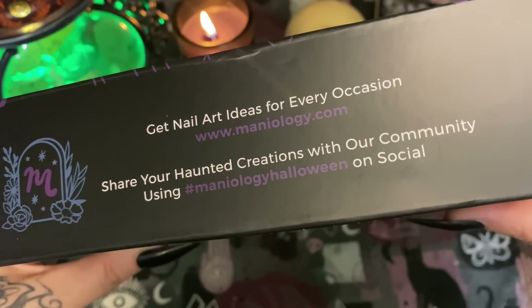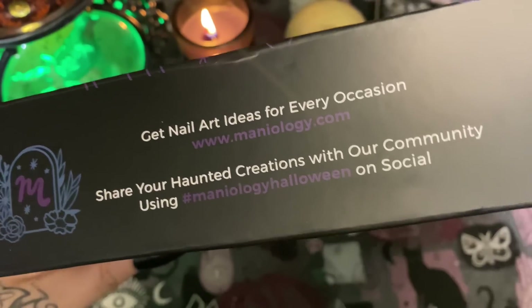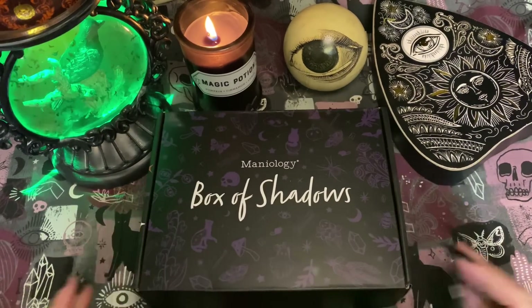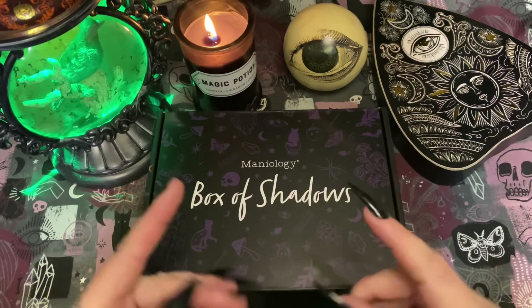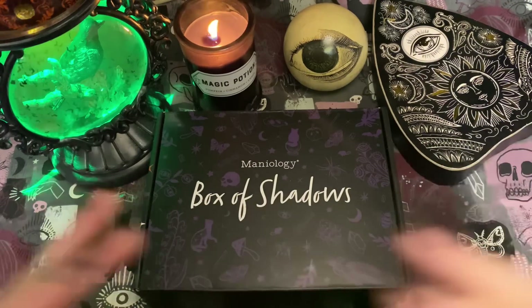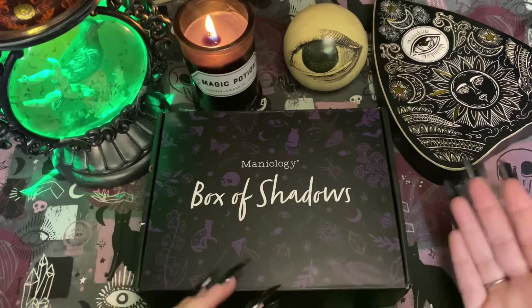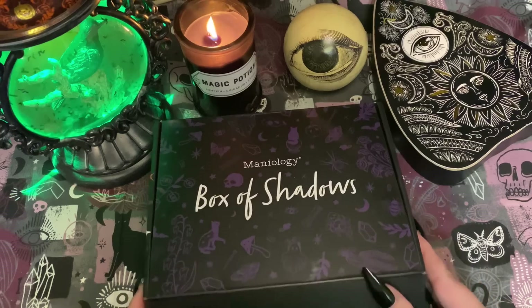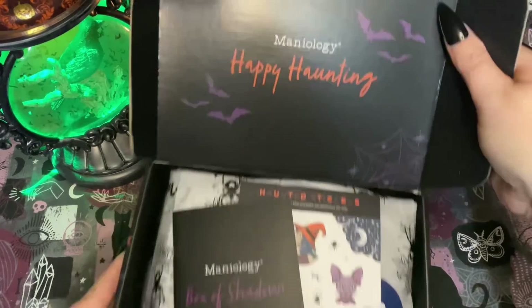If you are using social media of any sort, please use the hashtag #ManiologyHalloween. If you would like to order any of their products, please look in the description box — I will pin a comment using my affiliate link. It costs nothing extra to you, but I do make a commission off of your purchases and it really helps support the channel.